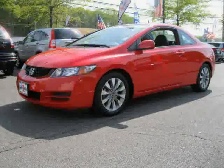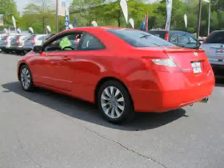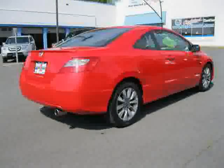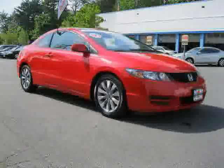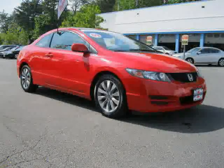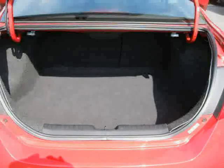This 2009 certified Honda Civic Coupe is equipped with leather interior, air conditioning, heated passenger seat, heated mirrors, power tilt sliding sunroof, cruise control, traction control, front wheel drive, power door locks, rear head airbag, driver and passenger side airbag, and vehicle anti-theft system.